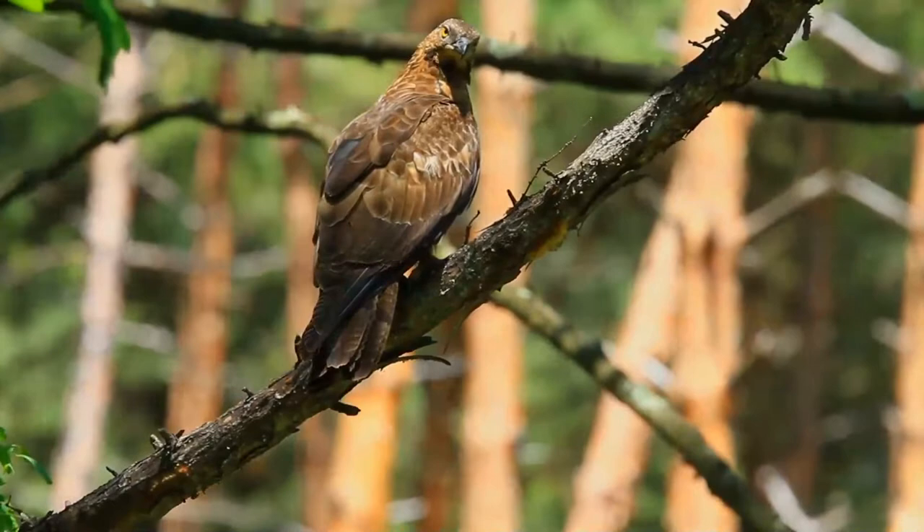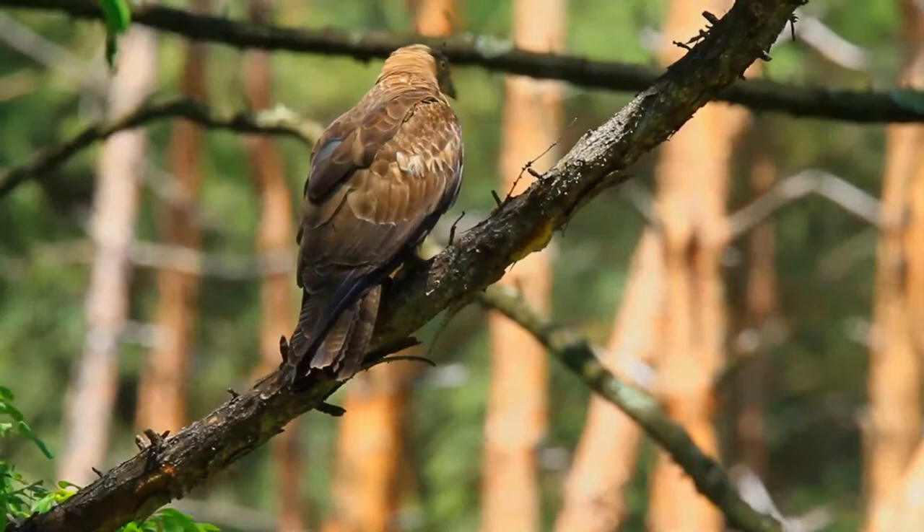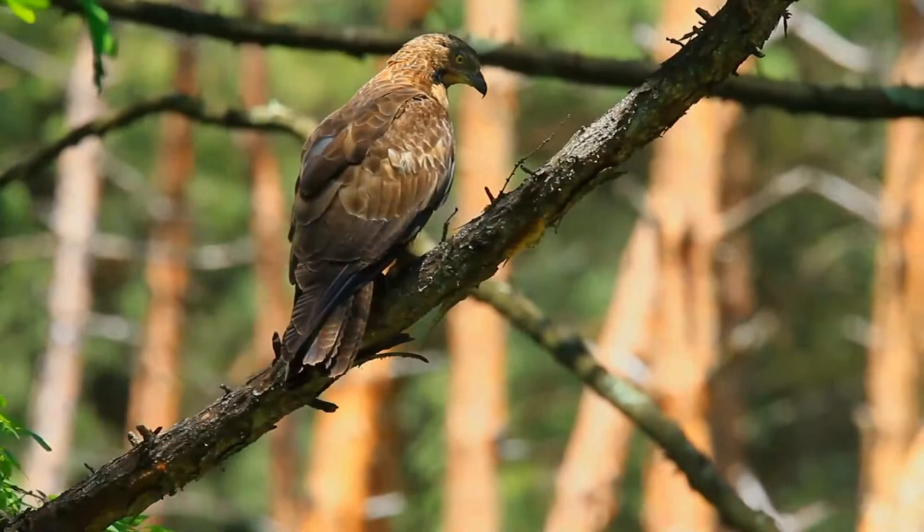The juvenile has extensive black primary tips with narrower underwing bands. It has a yellow cere at the base of the bill and a dark iris. The coloration and the tail pattern of the species are highly variable.